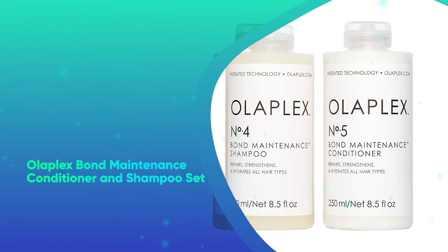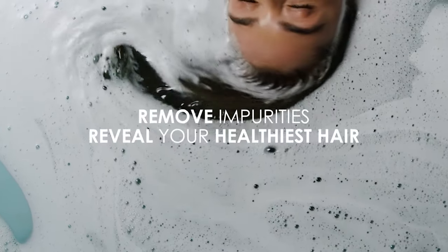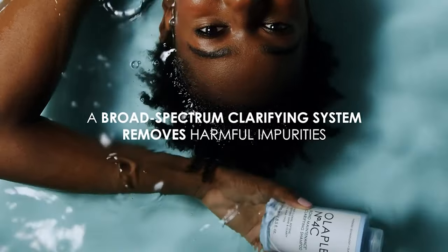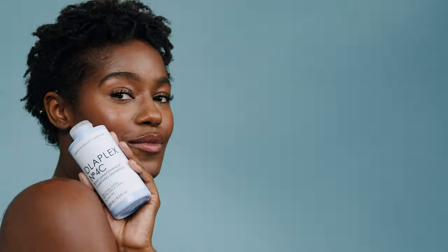Olaplex Bond Maintenance Conditioner and Shampoo Set. This set comes with Olaplex's best-selling number four shampoo and number five conditioner. Together, they promise not only to leave your hair silky soft, but to actually strengthen your strands by re-linking broken bonds.